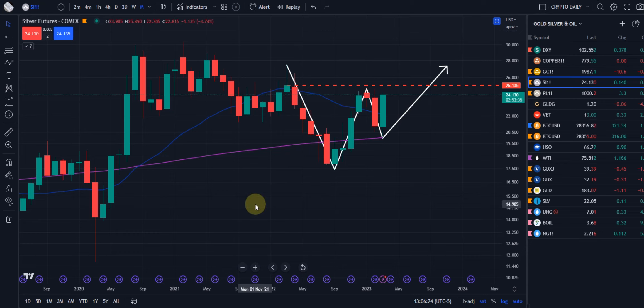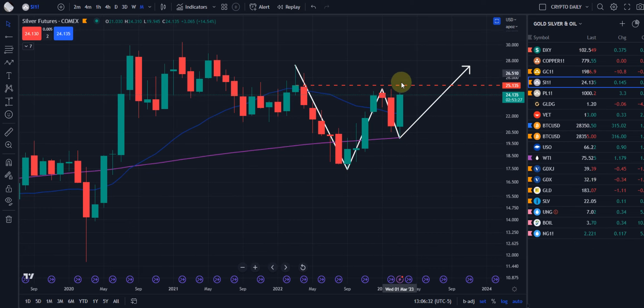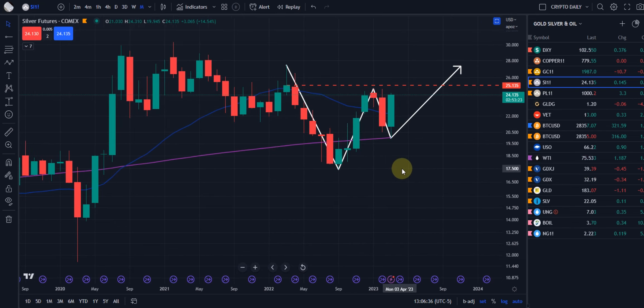Just wanted to review a quick chart of silver. This is the standard silver futures chart, and actually the monthly chart, because it's one of the strongest charts you can have up — stronger than the weekly or the daily or so on and so forth.